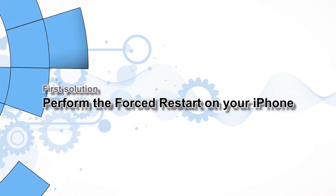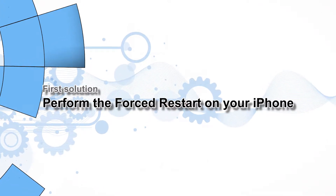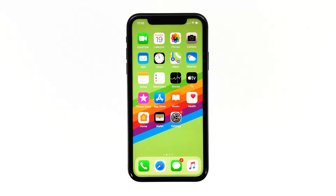First solution: perform the forced restart on your iPhone. The forced restart will refresh your iPhone's memory and reload all its services. Most of the time, this procedure is enough to fix this issue.